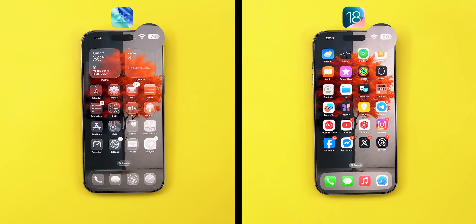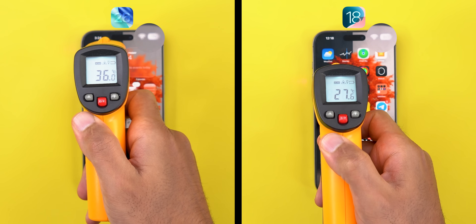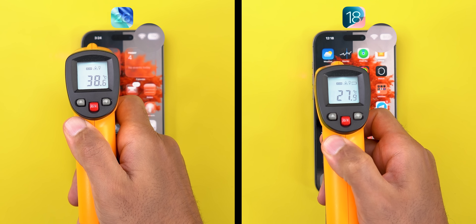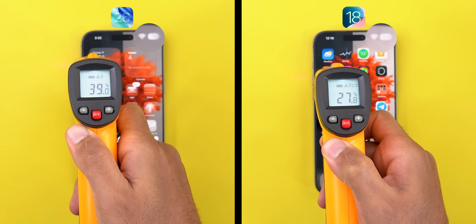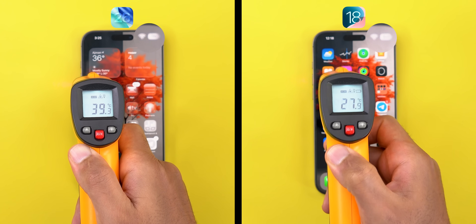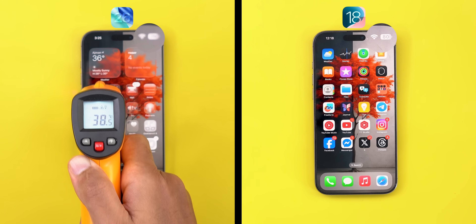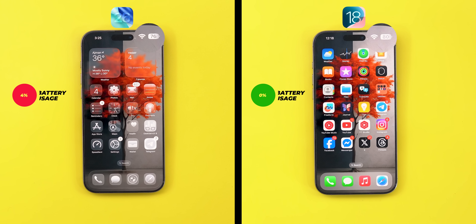After trying this for 150 times back to back on both versions, look at the shocking results. Starting with thermals: iOS 26 raised the 16 Pro Max's temperature to 39.4 degrees Celsius, while the same action on iOS 18.5 on the same phone was only 27.8 degrees — a 11.6 degree difference, which is insane. What's even more alarming is the battery usage: iOS 26 lost 4% battery going down from 80% to 76%, while iOS 18 didn't lose any battery, still at 80%. So the iPhone lost 4 times more battery and generated 11.6 degrees more heat under the same exact conditions.